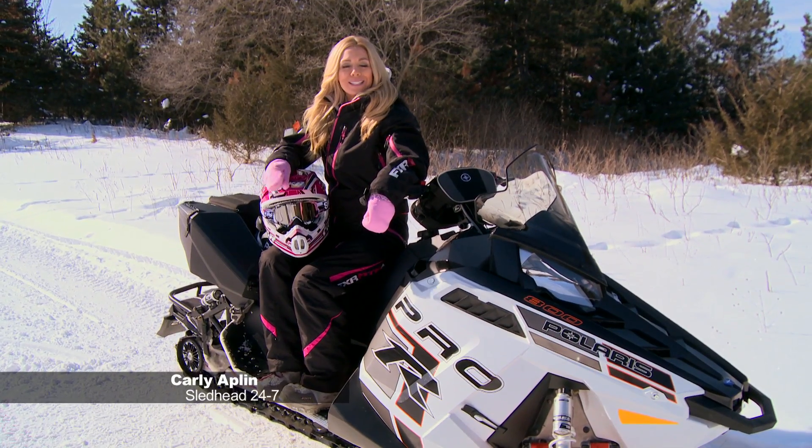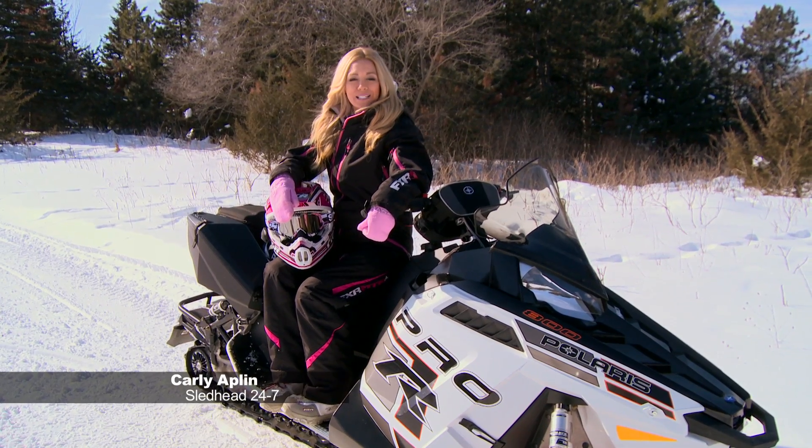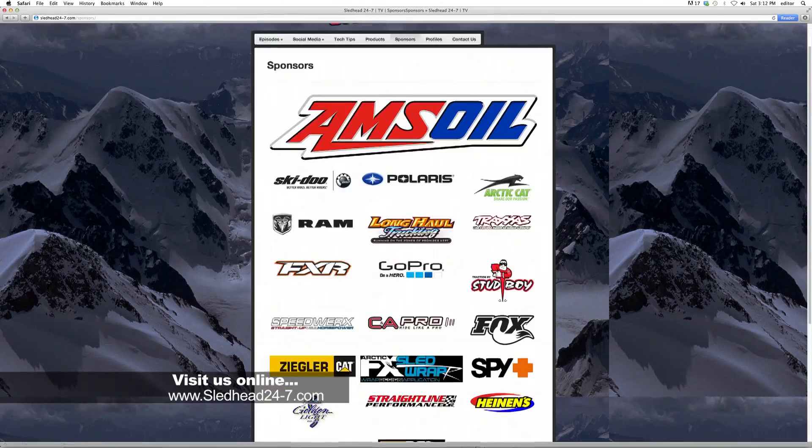For more information on Ziegler Cat and how they can help you with your next big project, head over to our website where we've set up a link.